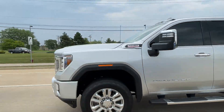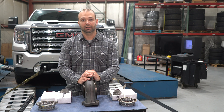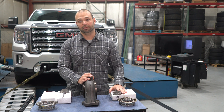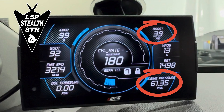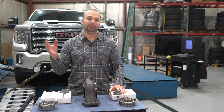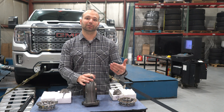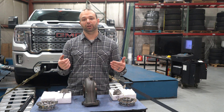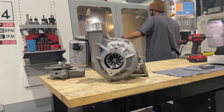On your standard L5P max-effort truck — pushing to the moon with a stock turbine section — you're going to see on the STR a drive pressure of roughly 60 pounds for a boost pressure of about 40 pounds. That doesn't take into account the emissions equipment, which will add another 15 PSI on top of that in back pressure for the whole system. So if you measure total pressure in the turbine section, you'd see that 60 pounds plus 15 to 20 additional from the DPF.